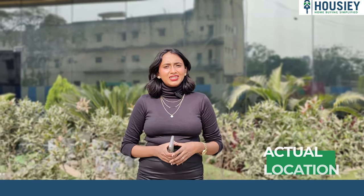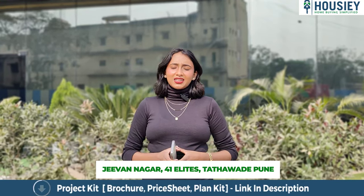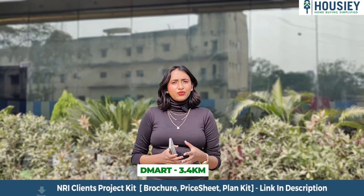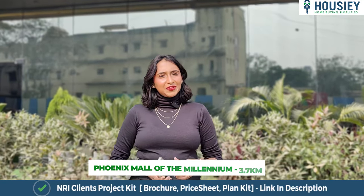Coming on to the location of the project, it is located near G1 Nagar 41 Elites, Tathavade, Pune, where the Pune-Bangalore Highway is just 1.7 km away, D-Mart is on 3.4 km, and Phoenix Mall of the Millennium is on just 3.7 km.